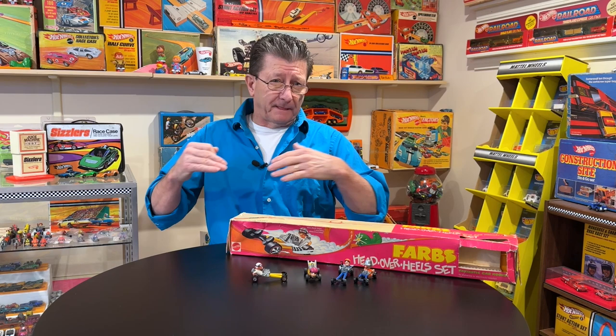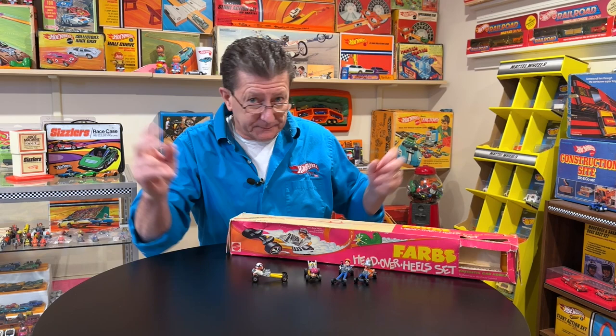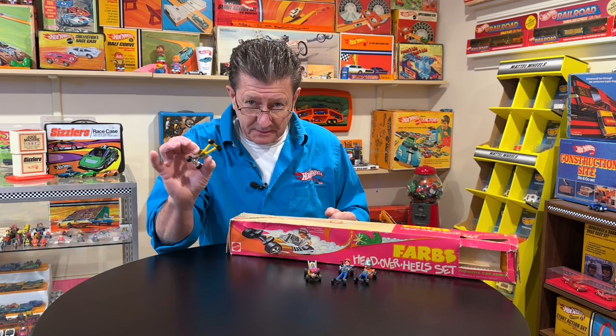A lot of the guys don't like the fantasy castings — all the dinosaurs and all the stuff for the little kids. So some of the serious collectors back then didn't collect the Farbs. I got them because I loved them, and of course they disappeared with the rest of my stuff.